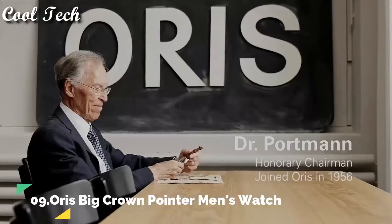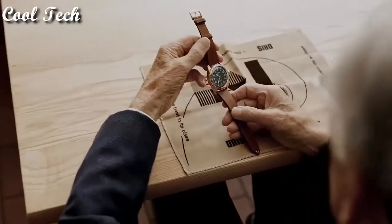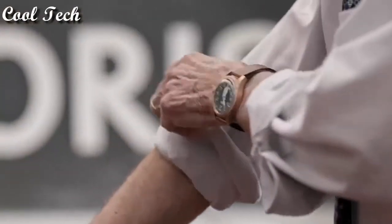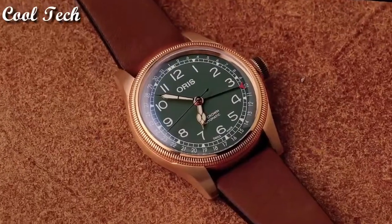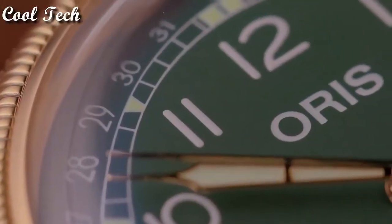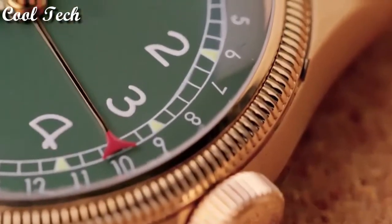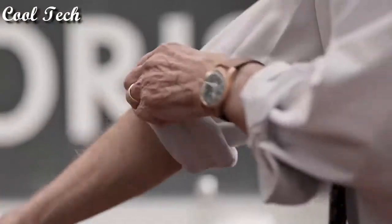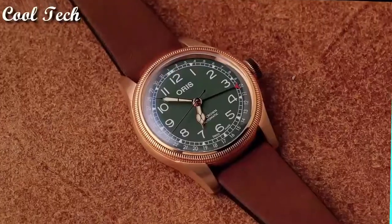Top 9. Item shape: round. Material type: anti-reflective sapphire. Display tap: analog. Band material: leather. Special features: screw-down crown, mineral glass. Movement: automatic. Water resistance depth: 50 meters.